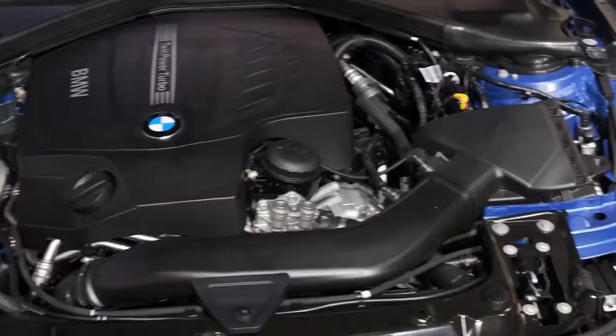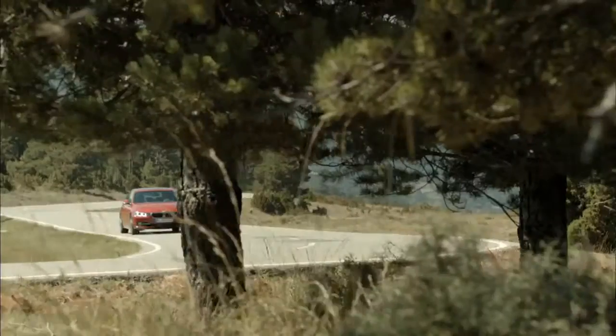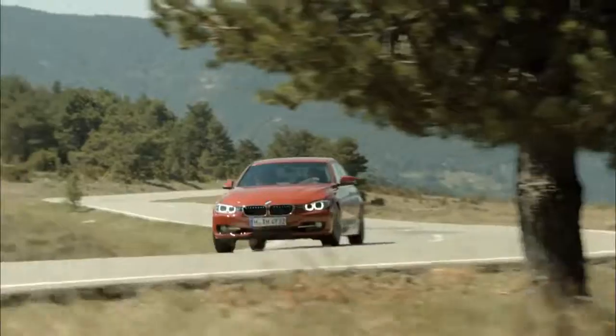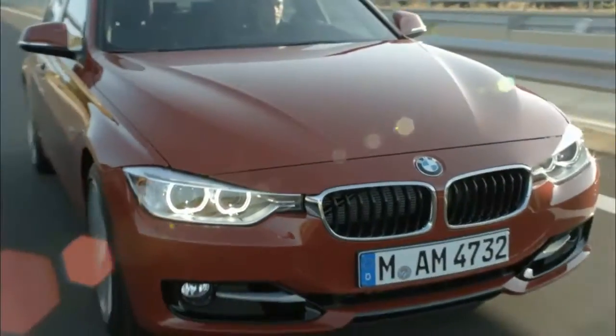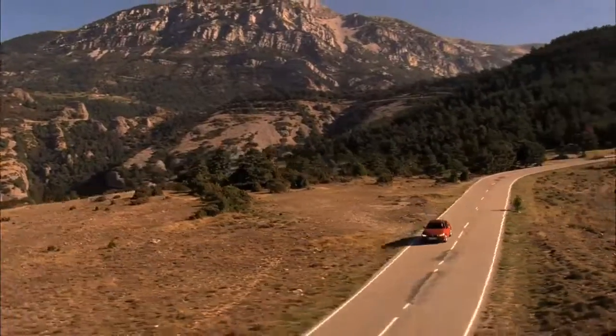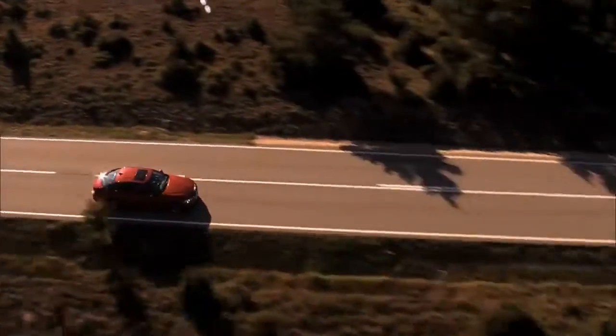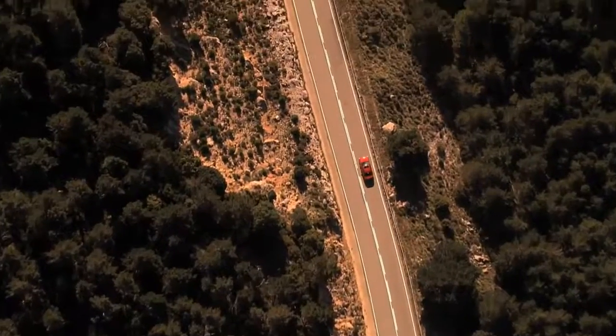The new twin-powered turbo engines outdo the performance of their predecessors, while reducing fuel consumption and emissions. Like other BMW models, the new 3 Series comes as standard with the start-stop function, which in conjunction with the BMW Efficient Dynamics power units ensures considerably enhanced environmental protection, even with a noticeable increase in road performance.